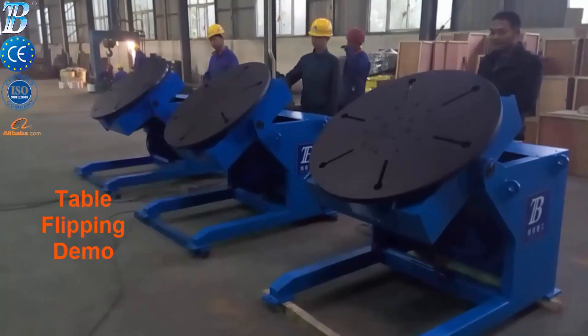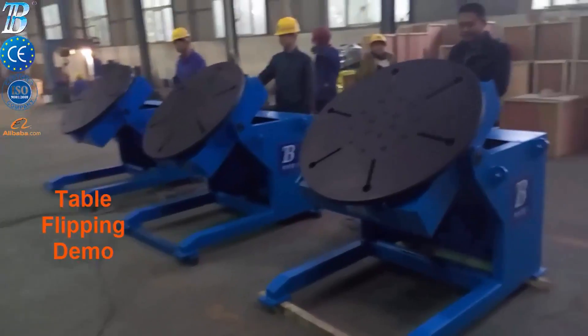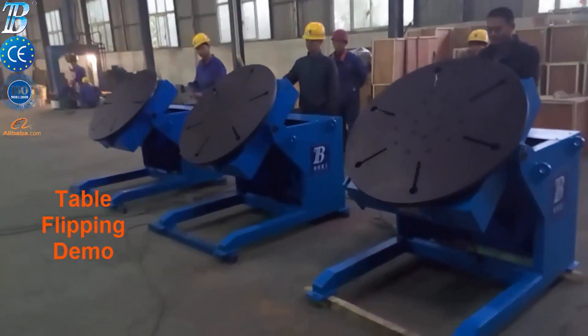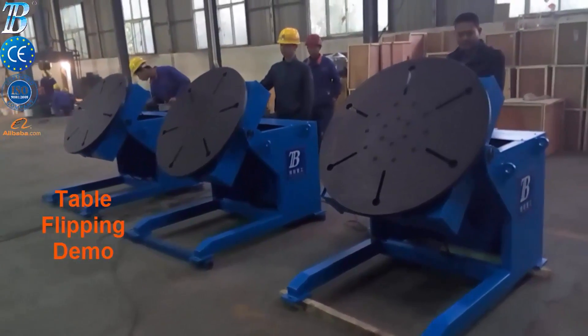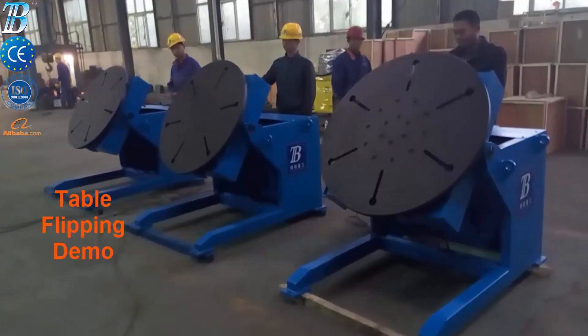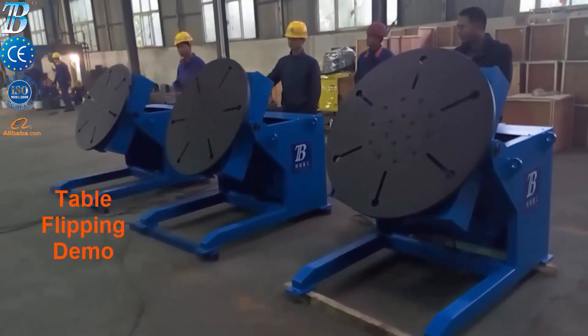All motions are controlled through a control panel, standard pendant or optional touch screen. All BOTA standard products can be fully automated and customized for specialty applications.